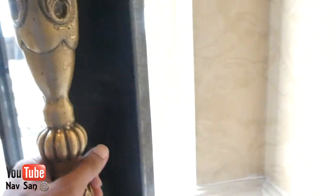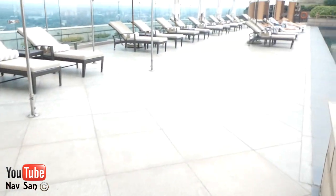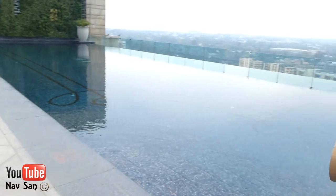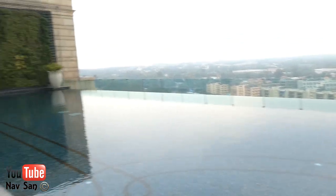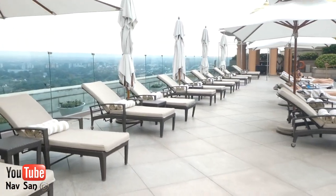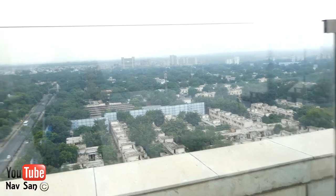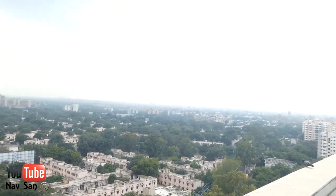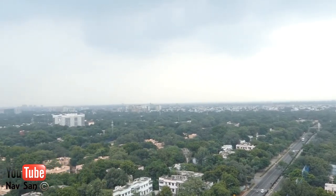So this is the pool area. I'm not quite sure where you get changed. The heat is intense. Maybe the changing room is over there — there's a shower. There is an infinity pool. It's lovely and warm up here. And here we have a view of Delhi. That's actually quite a good view.